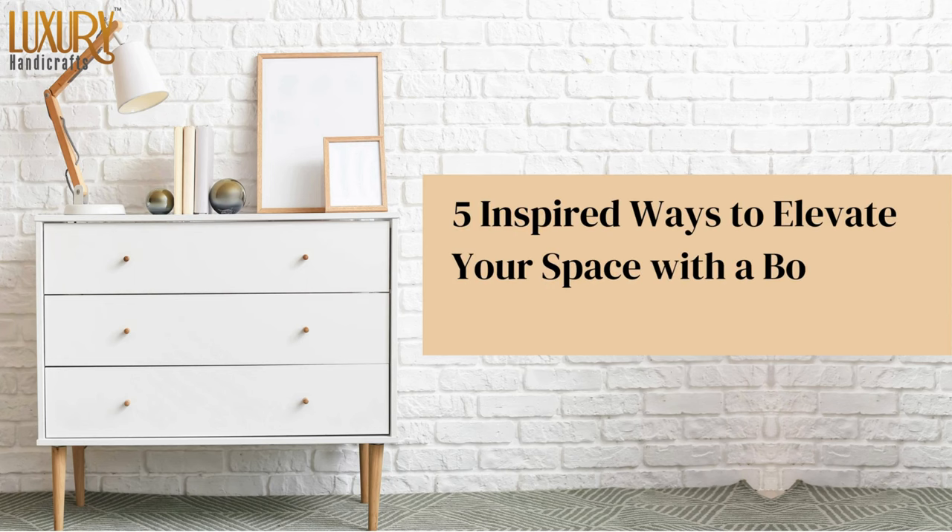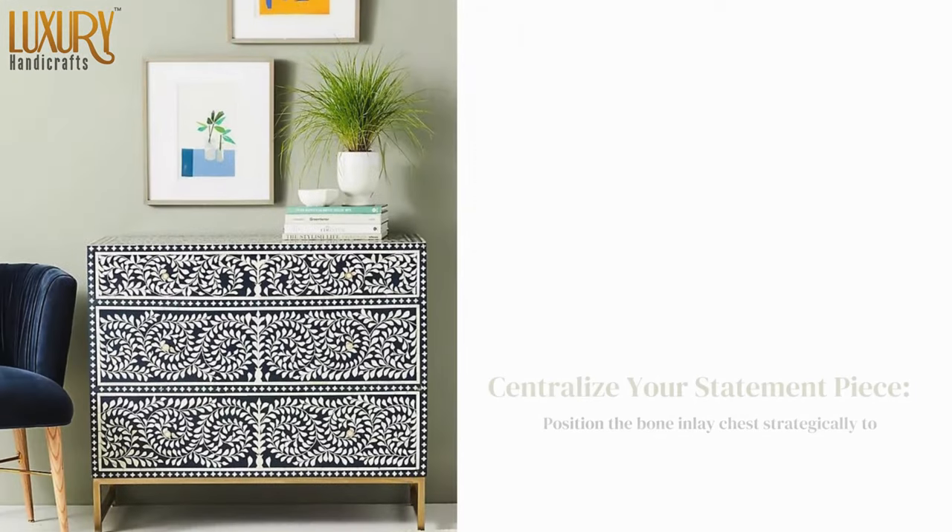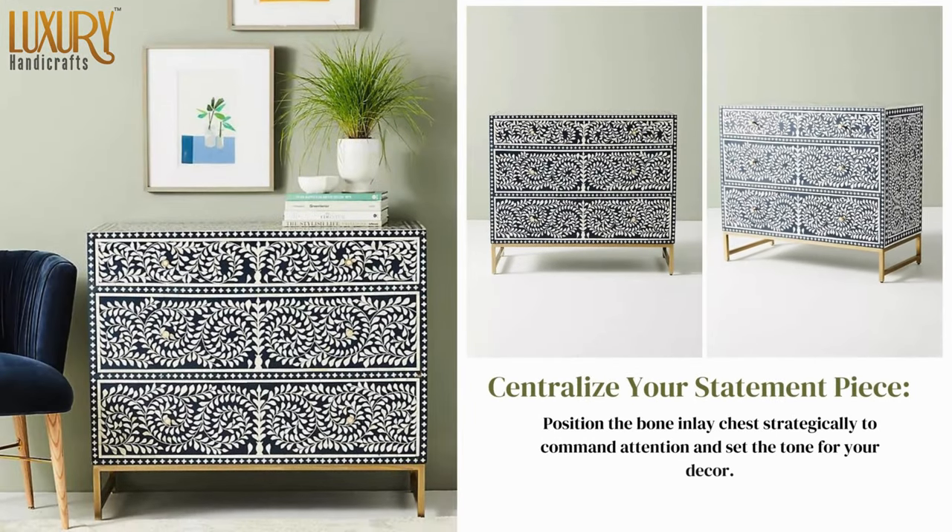5 Inspired Ways to Elevate Your Space with a Bone Inlay Chest of Drawers. Centralize your statement piece — position the bone inlay chest strategically to command attention and set the tone for your decor.